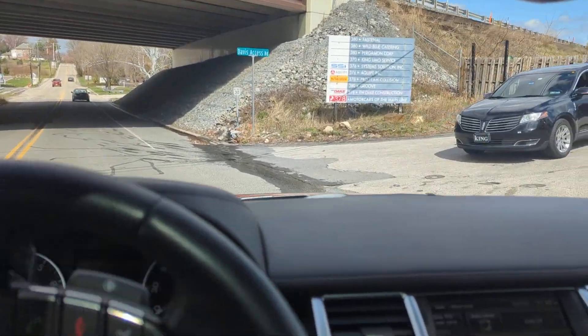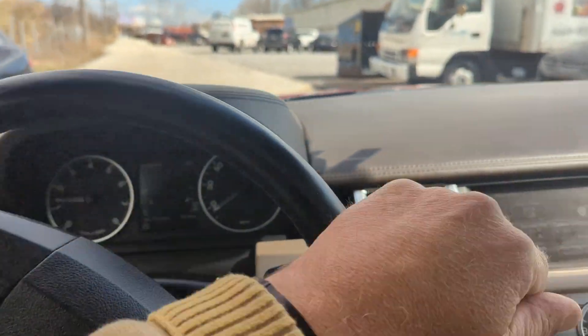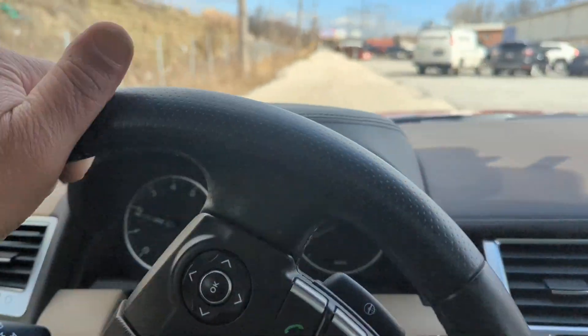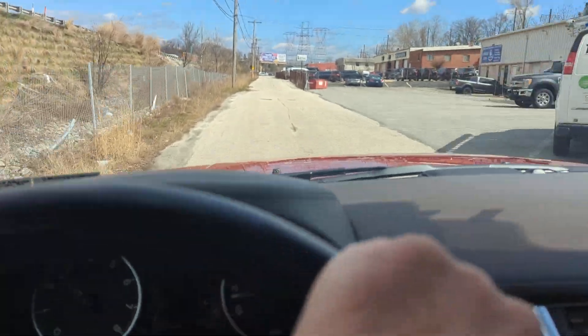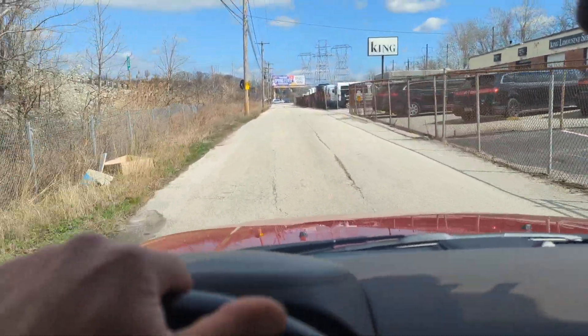I'm not sure what this guy is doing — he's right in the middle of the road. And we are on the access road to the shop.